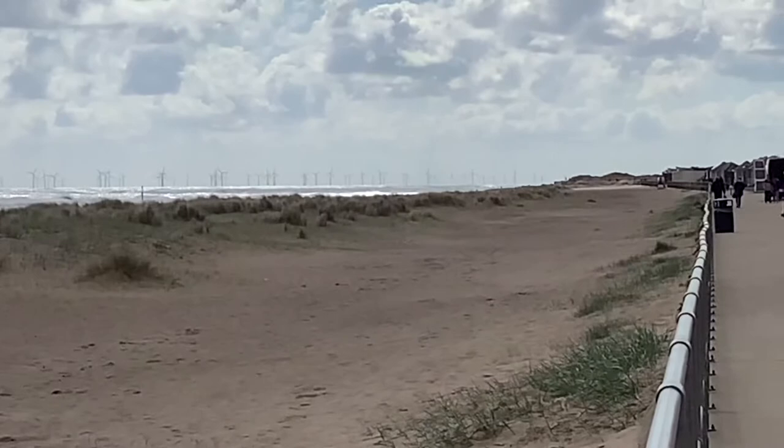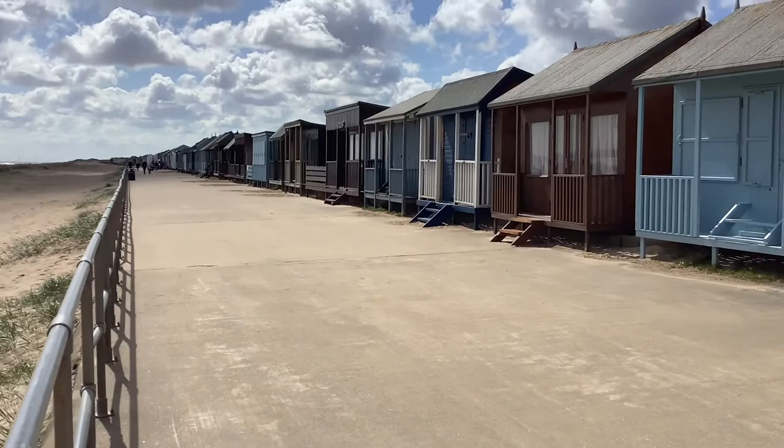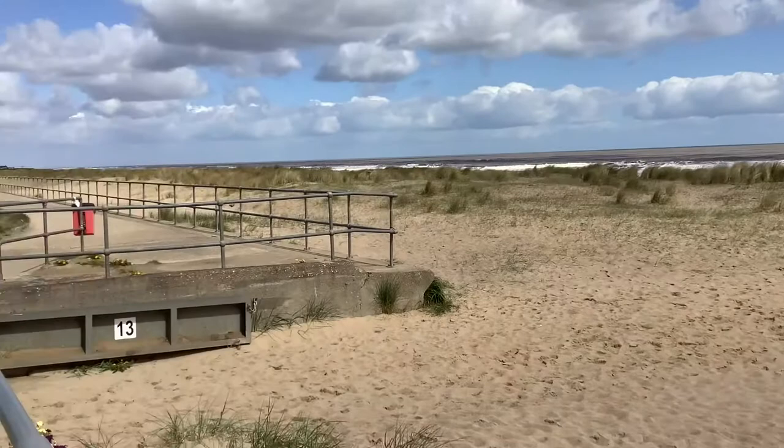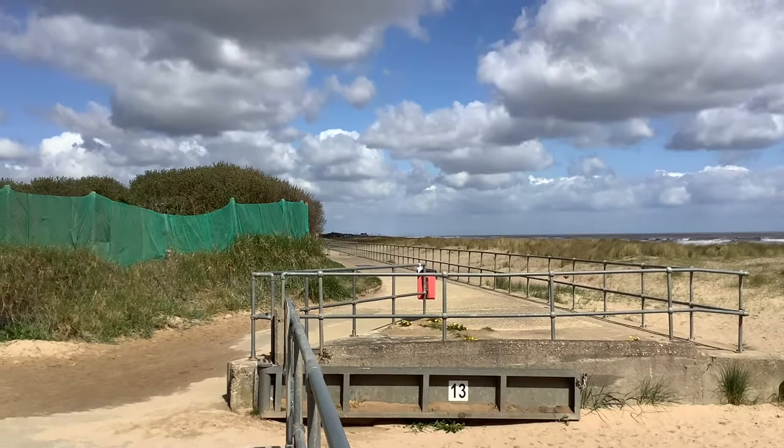This direction is Skegness, quite a way down that way. All the beach huts along the front here — they look quite smart actually, really quite smart. And then if I turn back this way there's more front, walking to Sutton on Sea and then on to Mablethorpe down that way.